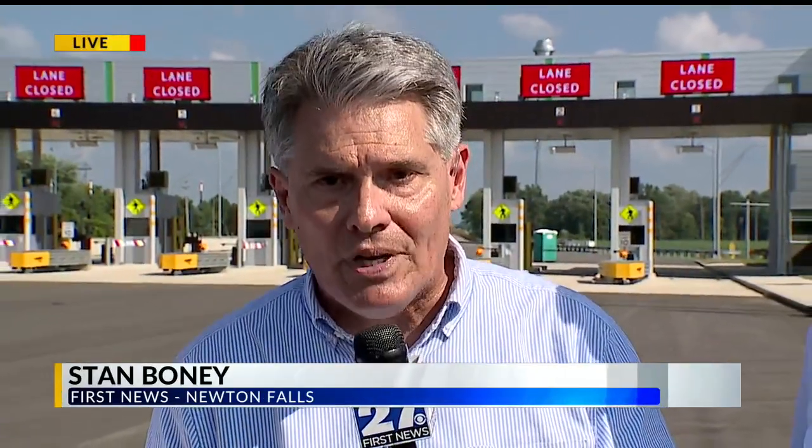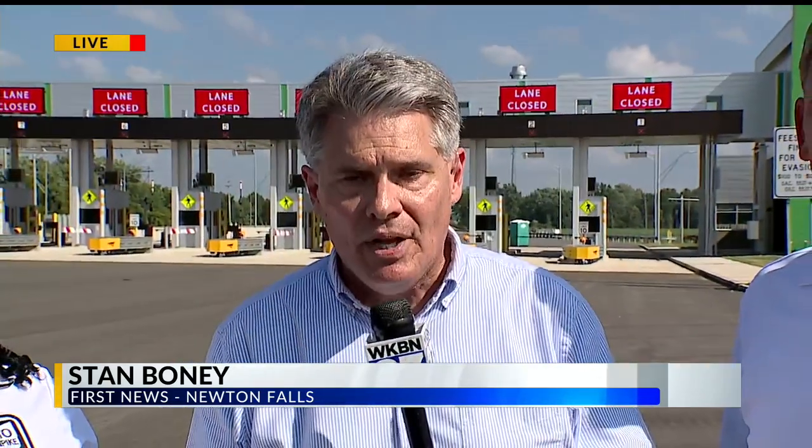I am standing tonight right along the Ohio Turnpike. This is mile marker 211. A lot of people might recognize the bridge that they see behind me — they've watched it go up, they've watched it be built — and they're thinking that sometime come the middle part of September, this bridge will actually begin to be used as part of the tolling operation along the Turnpike.